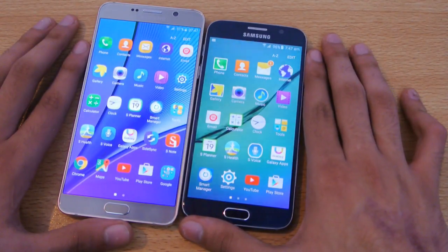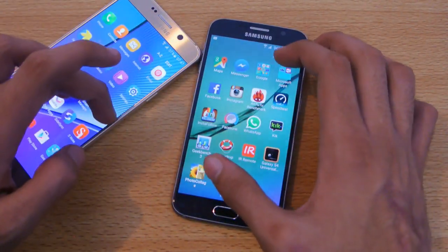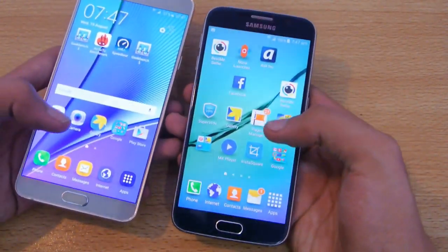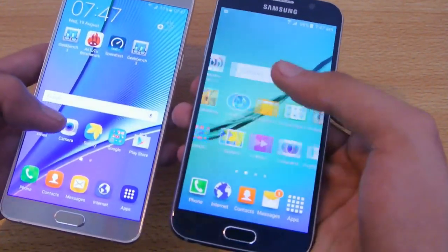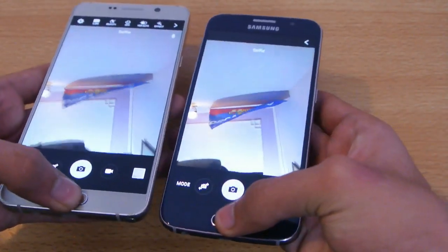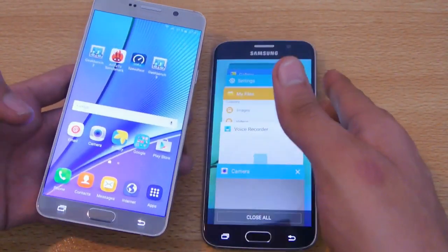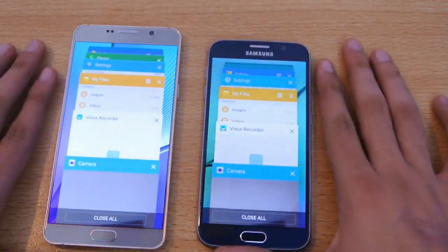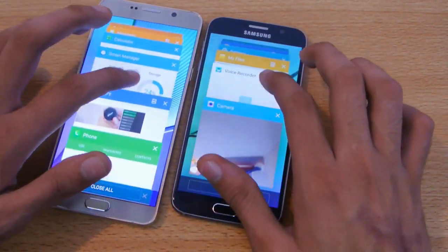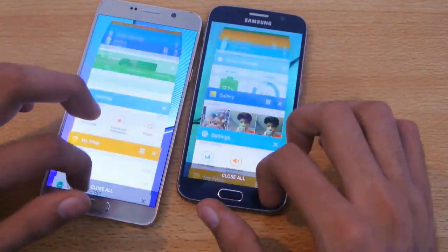Let's check the camera application, which is going to be a real test. And wow — real, real nice speed, really equal speed there. You can see that clicking the multitasking key shows a lot of applications and you can quickly swipe through them — no lag whatsoever, really impressive.